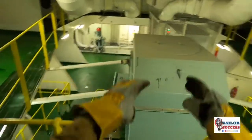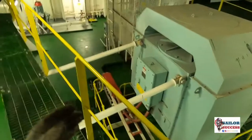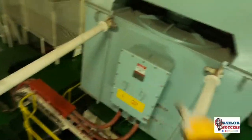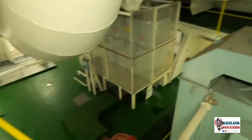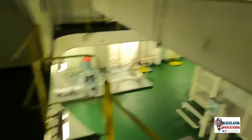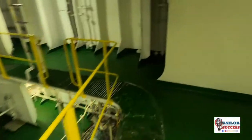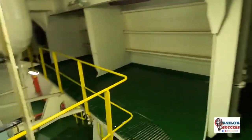Here we go down and you can start to see the bow thruster motor — this is a three-phase induction motor. Here are the stay bolts, which hold the motor in place and transfer vibration to the hull. These are the blowers, providing ventilation and outside air for the appropriate air cycle changes so you get fresh air when you are here. Before entering, always remember to switch on the ventilation.